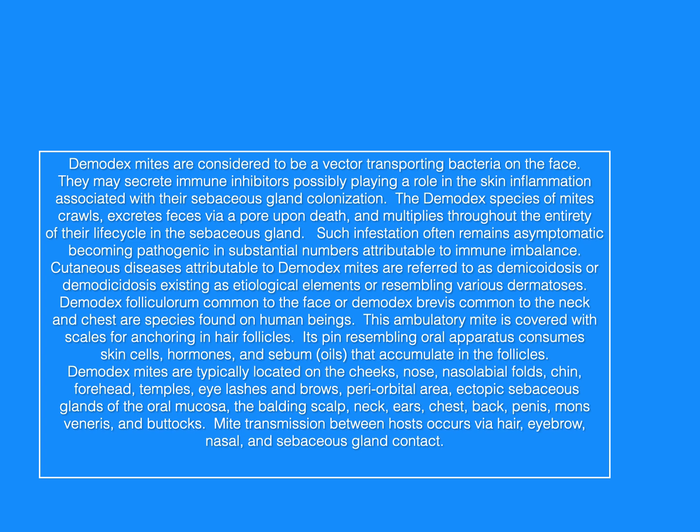Demodex folliculorum, common to the face, or demodex brevis, common to the neck and chest, are species found on human beings. This ambulatory mite is covered with scales for anchoring in hair follicles. Its pin-resembling oral apparatus consumes skin cells, hormones, and sebum that accumulate in the follicles.